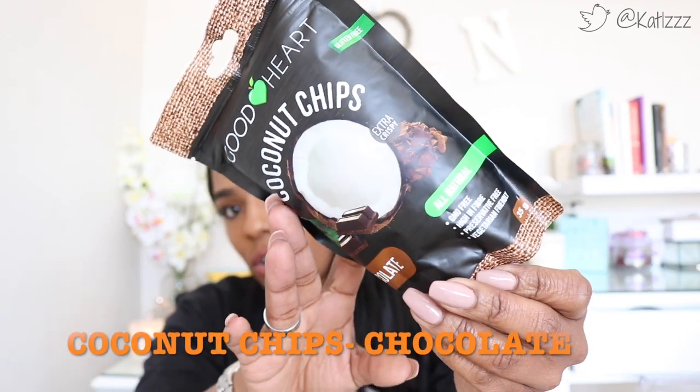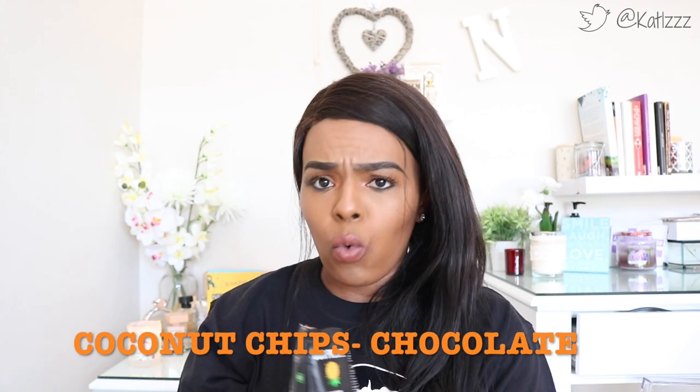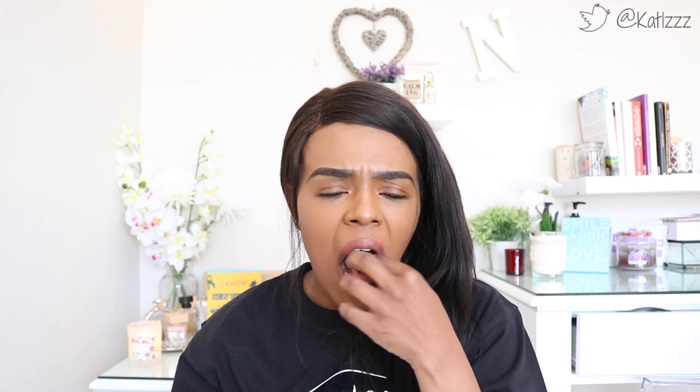We're going to move on to the last one, which is the coconut chips in chocolate flavor. That's how they look — let's open this up quickly. So it's coconut chips. They're quite hard but they're really really good. You can taste the chocolate which is nice, and it's not too sweet, which is also really nice. Really really good.